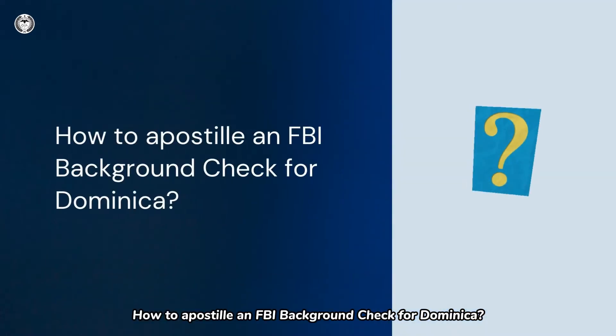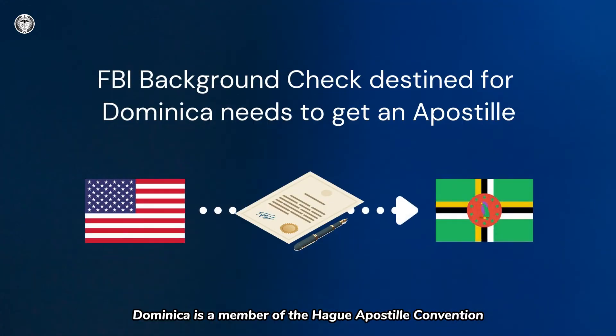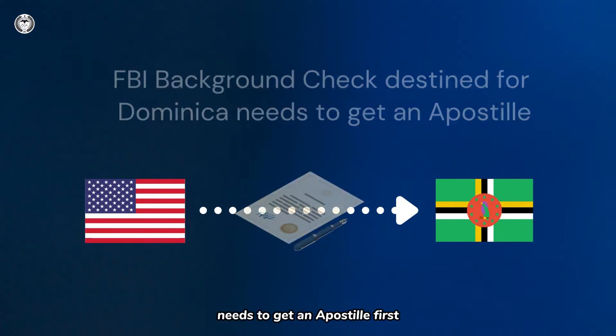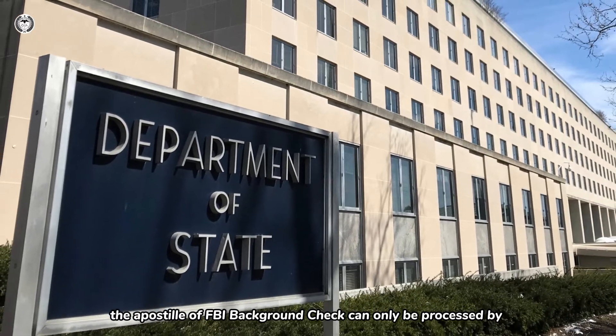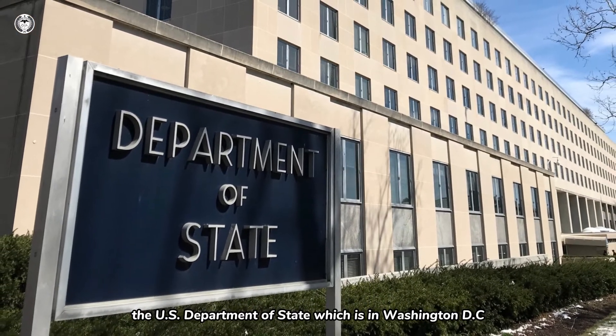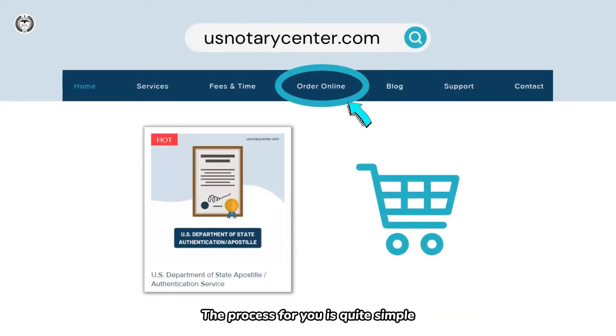How to Apostille an FBI Background Check for Dominica? Dominica is a member of the Hague Apostille Convention. An FBI Background Check destined for Dominica needs to get an Apostille first. In the United States, the Apostille of FBI Background Check can only be processed by the U.S. Department of State, which is in Washington, D.C.